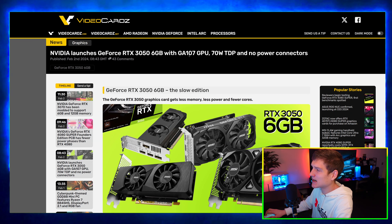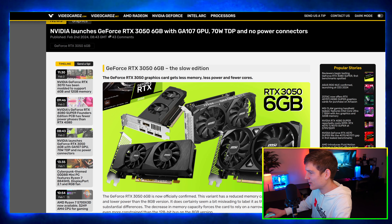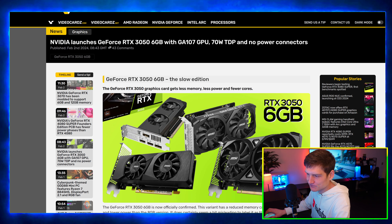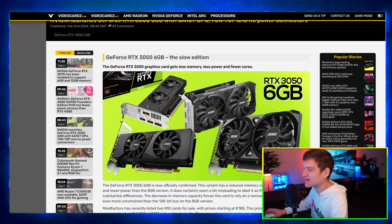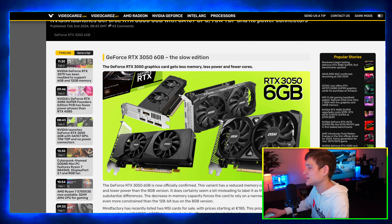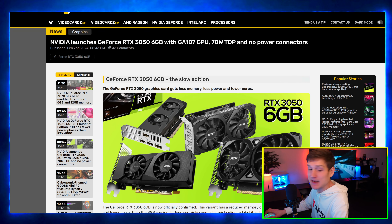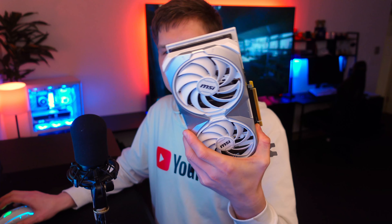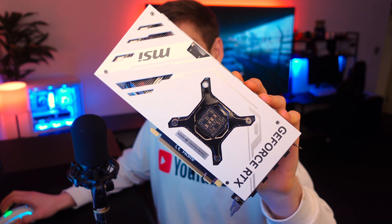Nvidia launches the RTX 3050 6 GB, which has no external power connector — I thought that was pretty cool and I'm happy to start seeing this more frequently. ASUS also has a 4070 coming out that's going to be cableless, and I'm pretty excited for that.